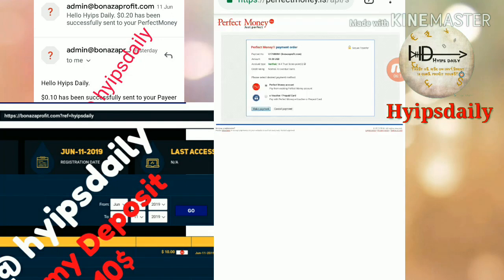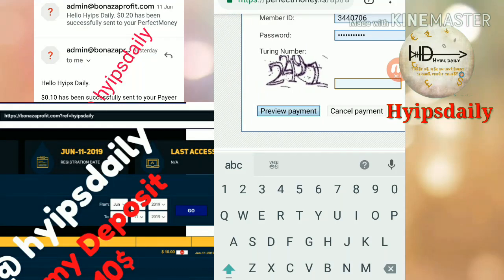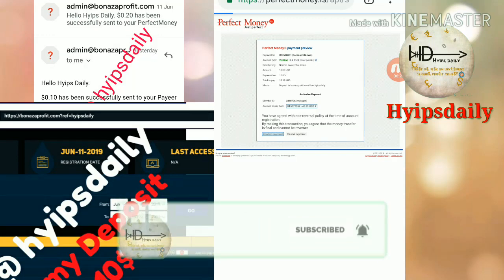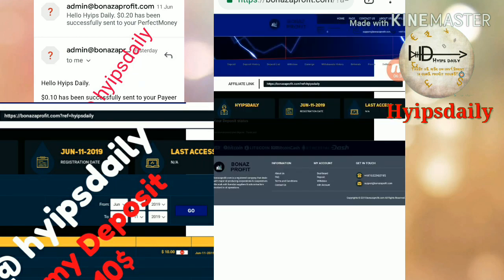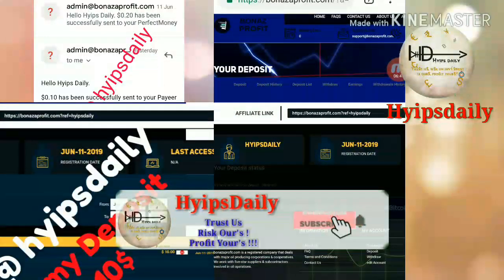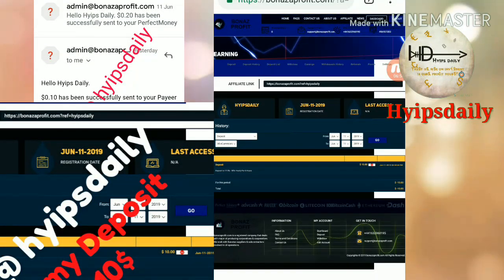After clicking 'Spend,' it redirects me to the deposit page. I confirm the payment by clicking the 'Make Payment' button, then enter the random number, then click 'Preview Payment,' and then click 'Confirm Payment.' My deposit was made successfully — I was redirected back to the site and received the message that they have successfully received my deposit. You can see it in my deposit history — my active deposit is $10.